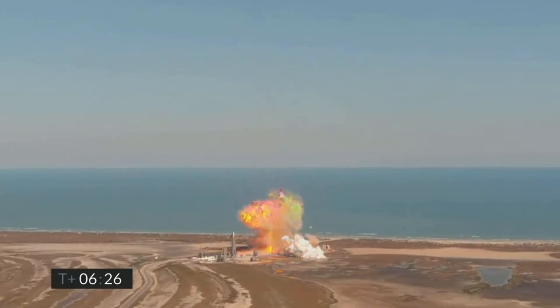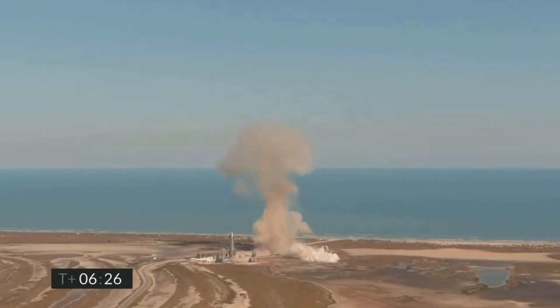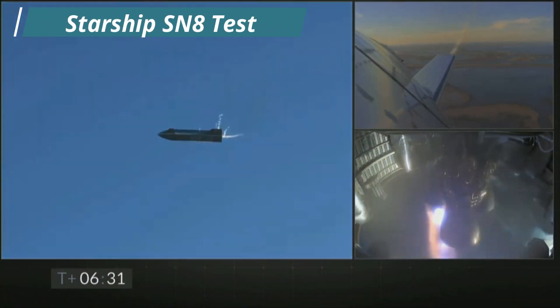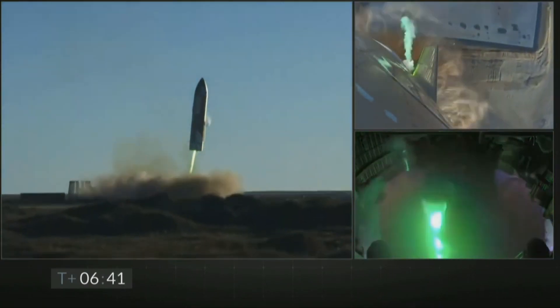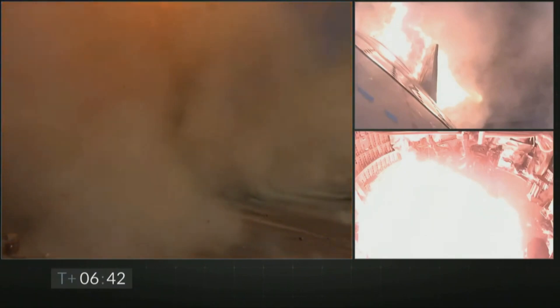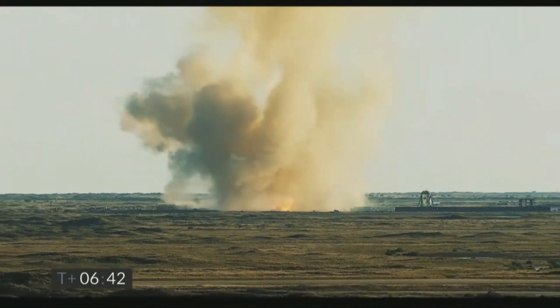The test flight of SN9 was quite similar to SN8 in many aspects. Both prototypes had a stable ascent, successfully completed the belly flop, glided back to the landing pad, and ended in a ball of fire. However, there is a crucial difference: Starship SN8 had actually successfully relighted two of the engines and was also better oriented for landing. That said, we should not say SN9 was less successful, because the landing phase is clearly where SpaceX is facing the challenges.